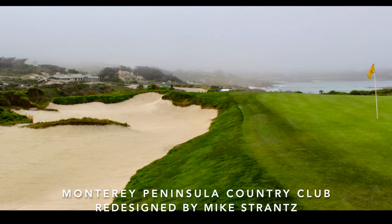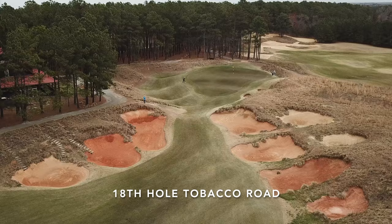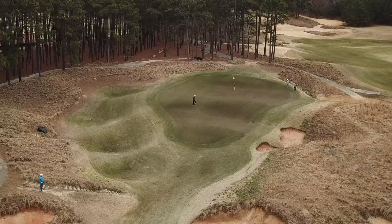Unfortunately he died of cancer five years later, having completed only 9 courses. Tobacco Road will be regarded as his legacy, and rightfully so.